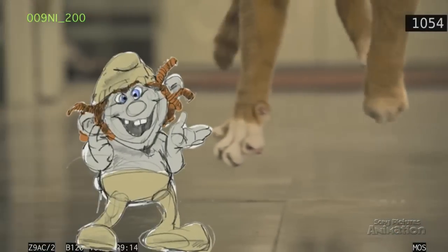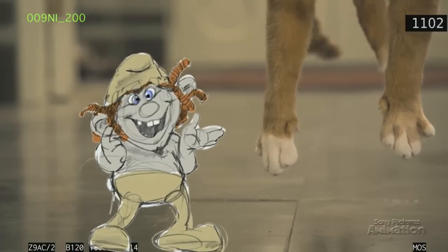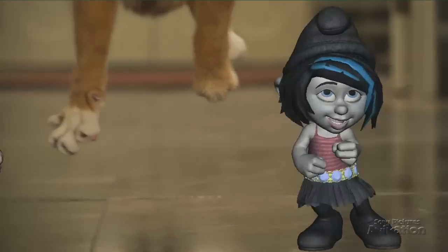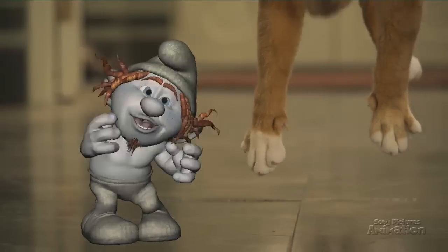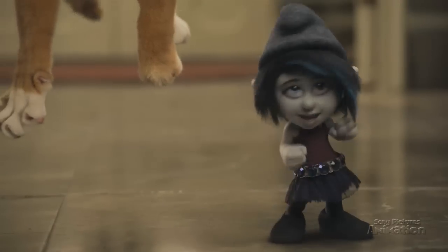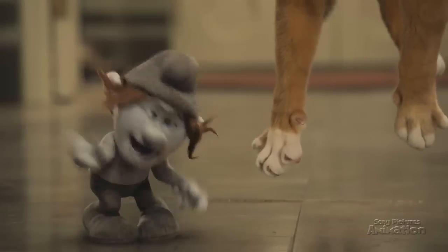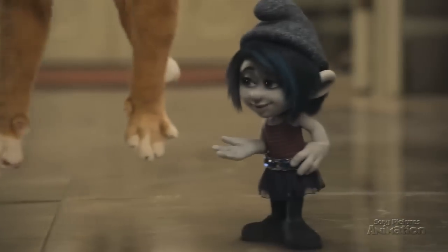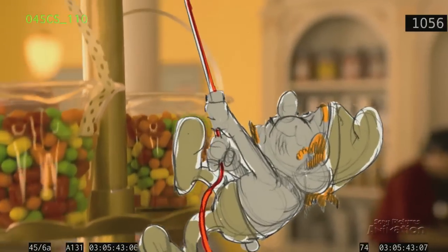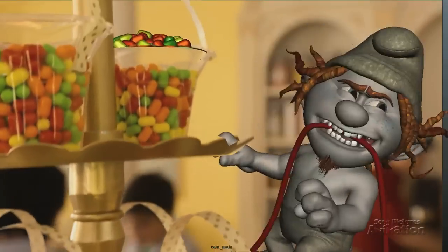Every shot went through a lot of steps, like this rough blocking — 'Well said, my dim brother.' Then animation — 'Well said, my dim brother.' And final lighting to bring them to life — 'Well said, my dim brother.' Whether they're being naughty or nice, they're always having fun.